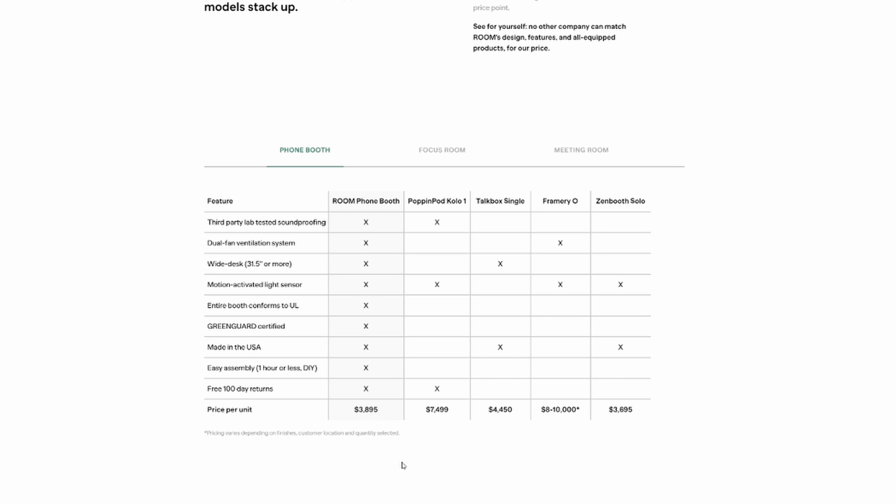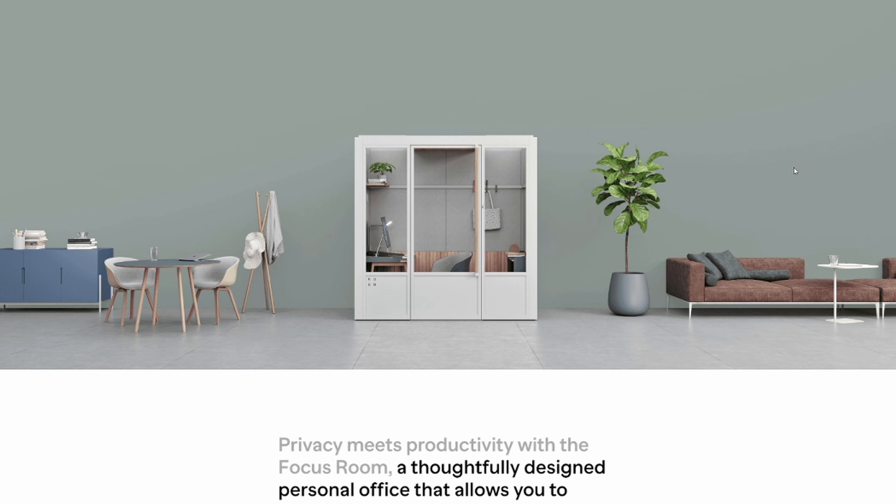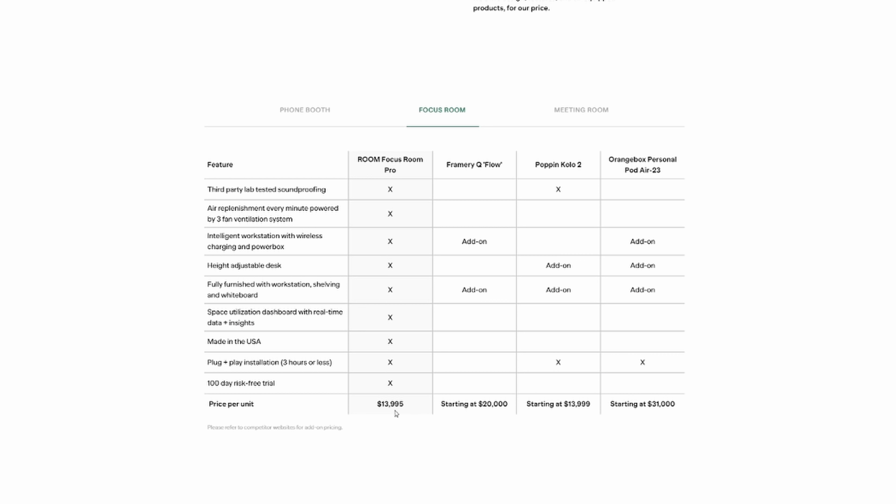We have the Pop'n Pod Colo 1 at $7,500. The TalkBox Single, $4,450. The Framery O, $8,000 to $10,000. This is for the small one. So this is a slightly bigger version of the previous human cage, and it costs $14,000.